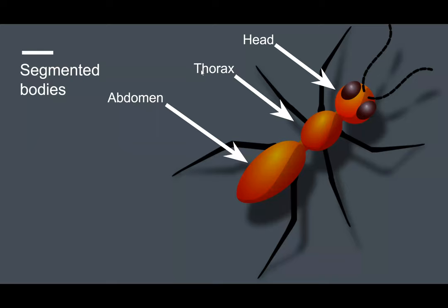Arthropods also have segmented bodies. This means their bodies can be divided into segments or sections. In the case of this ant, the segments are the head, the thorax, and the abdomen.